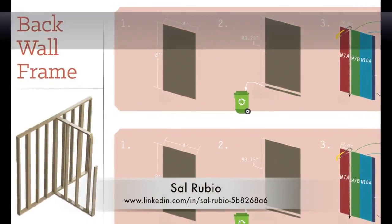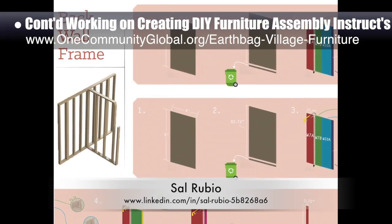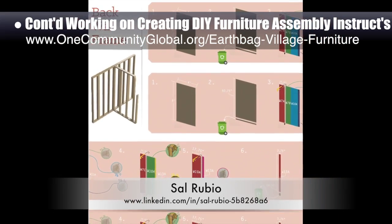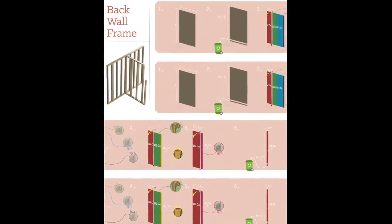Sal Rubio, industrial designer, also continued working on creating professional do-it-yourself earthbag village murphy bed furniture assembly instructions. What you see here is week 8 of this process and Sal's fourth version of exploring instructions for cutting the proper pieces.